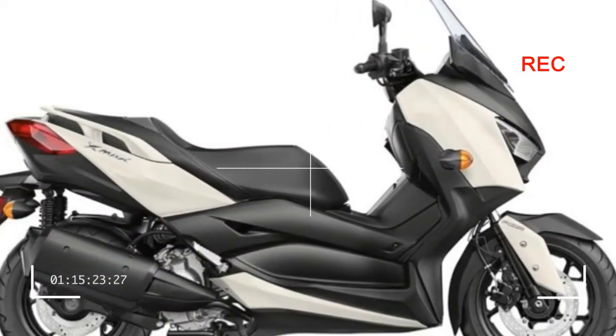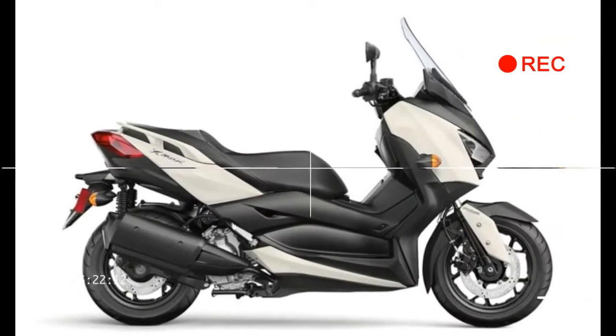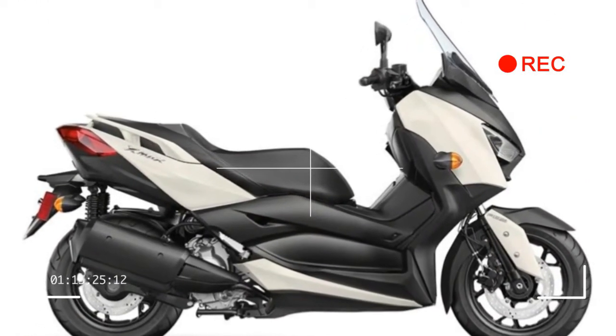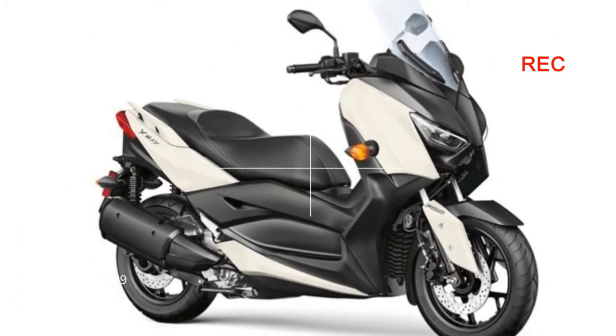2018 Yamaha XMAX Review. Specifications MSRP: $5,599, Vivid White.